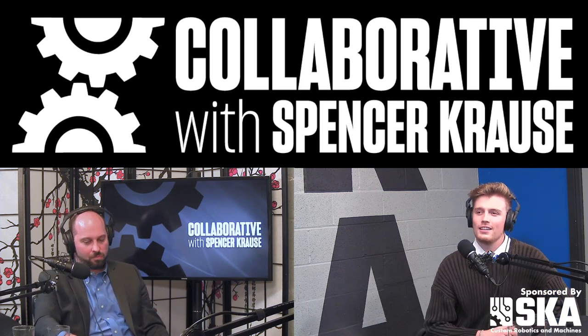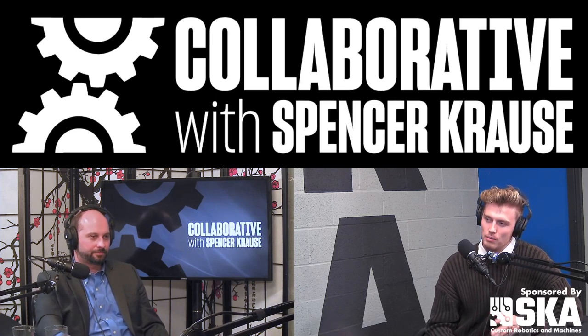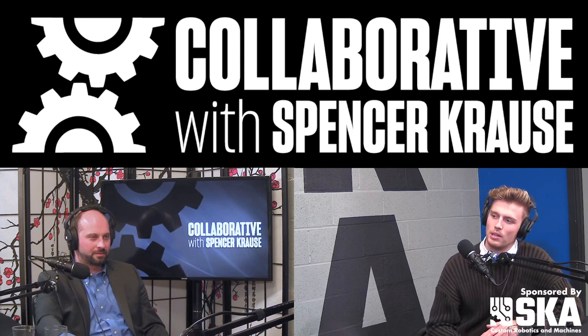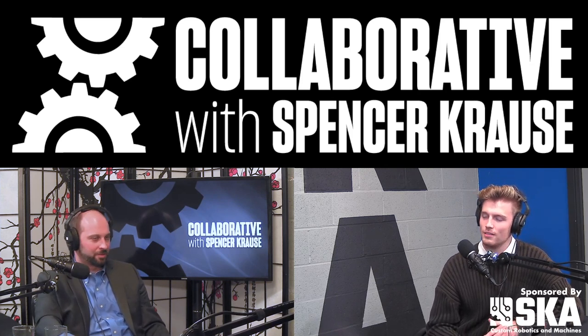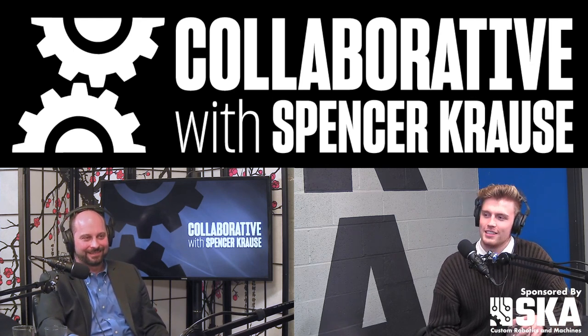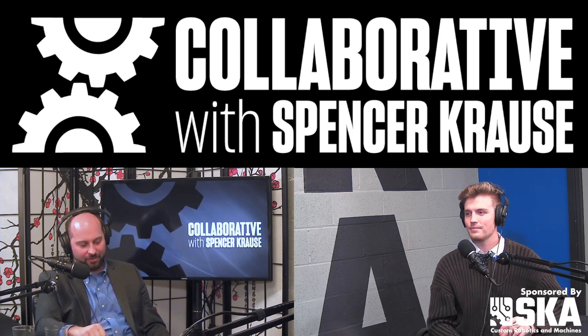We've been working a lot more on developing that side of our business, and we are hopefully going to have some more exciting partnerships or customers in the robotics industry in the next couple of months. I'll update you as it comes public.